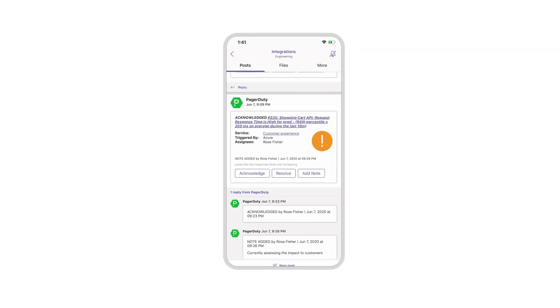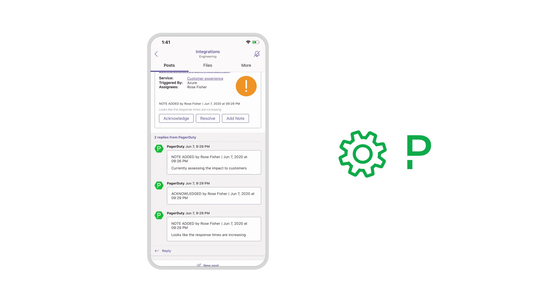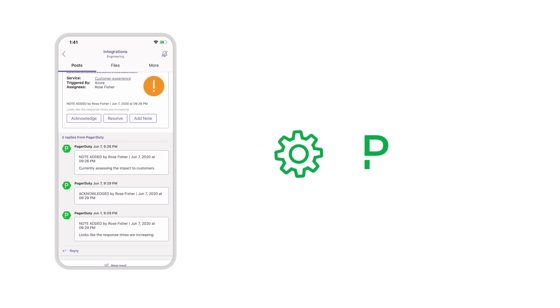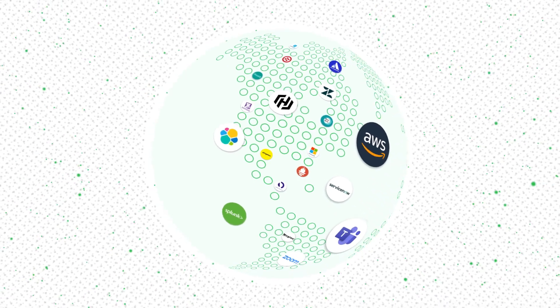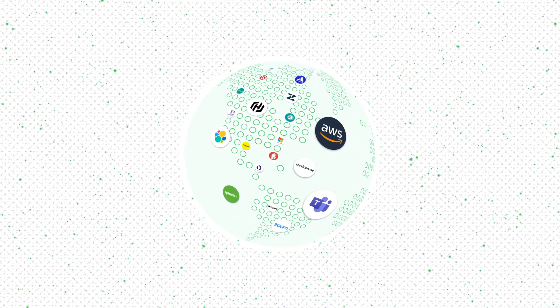Allow your teams to run a complete incident response in the moments that matter and observe a ChatOps approach without having to leave Teams, while still leveraging automation through PagerDuty. There are over 350 PagerDuty integrations for the tools you use each day to drive your specific ITSM and IT ops business needs.